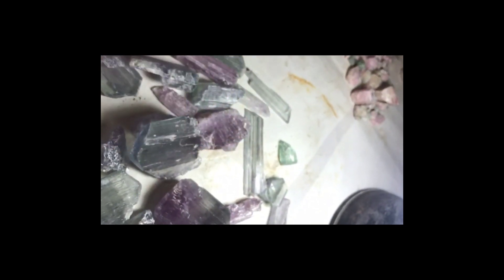Because kunzite is brittle, it is best worn only on special occasions and should not be set on rings or any other piece of jewelry that is subject to being knocked. Ultraviolet light can cause kunzite's colors to fade, so it should be kept out of direct sunlight.